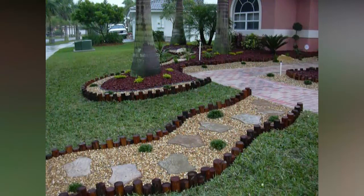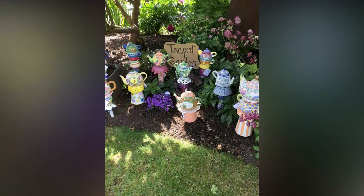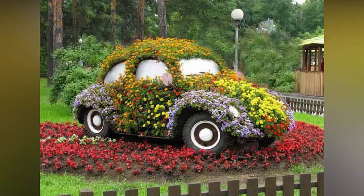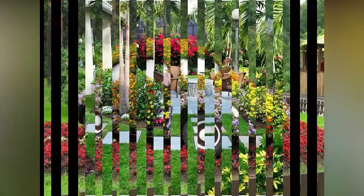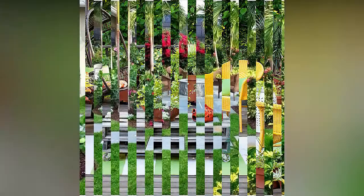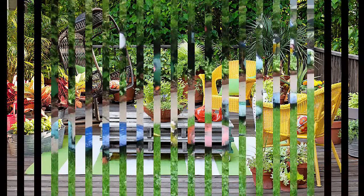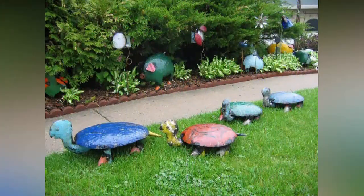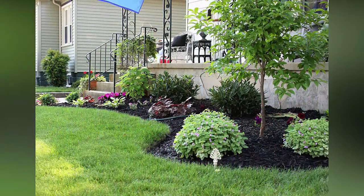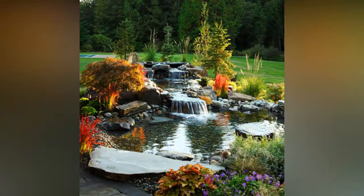Breathing new life into your back garden or front garden for that matter does not always require a landscaper or landscape gardener. There are plenty of simple upgrades that can be achieved on a budget and which make a huge difference to the appearance of your outdoor space. Whether it's a small garden, a balcony garden, or a landscape front or backyard, there are plenty of budget garden ideas that will boost your space.